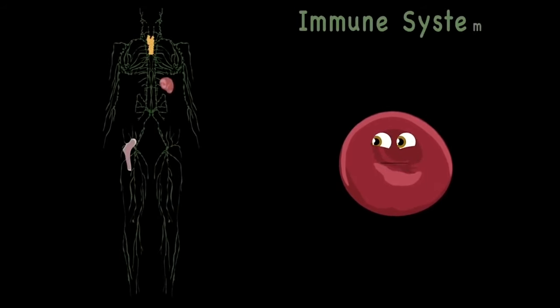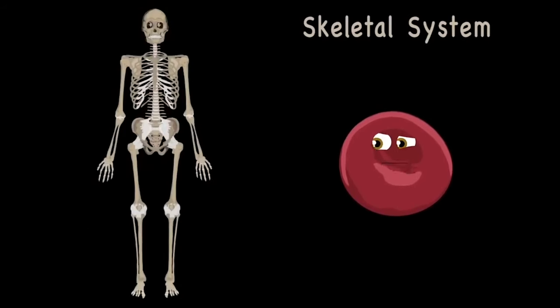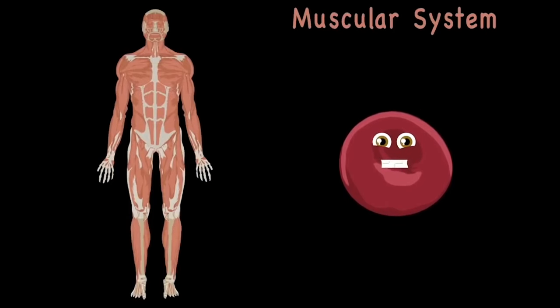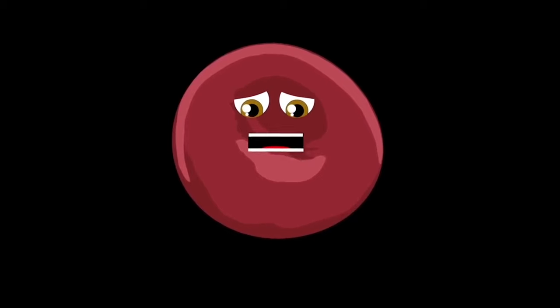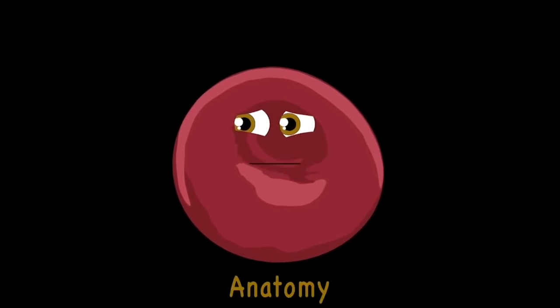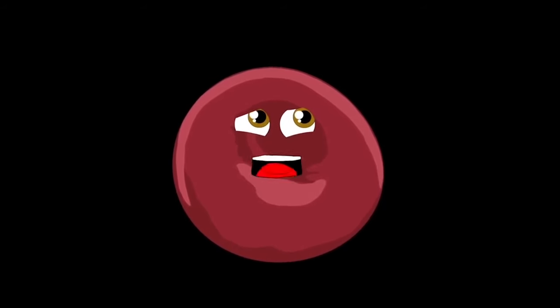Your immune system fights off a lot of disease — it detects when you're sick then makes you feel healthy. The digestive system takes all the food that you eat, then extracts the vitamins and nutrients that you need. Your skeletal system is made up of bones held together by connective tissue so they don't roam. The muscular system has three types: skeletal, smooth, and cardiac make up the three.